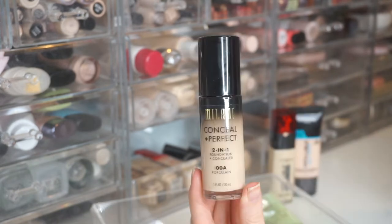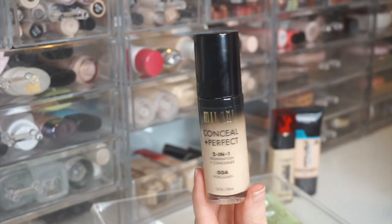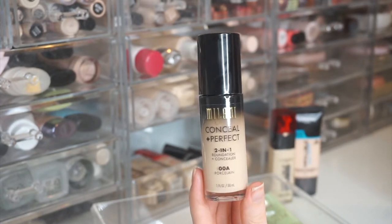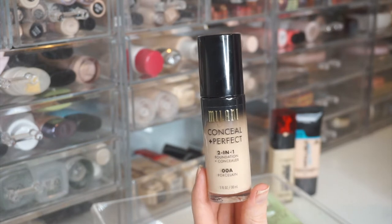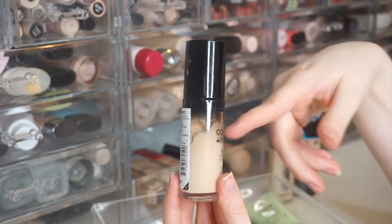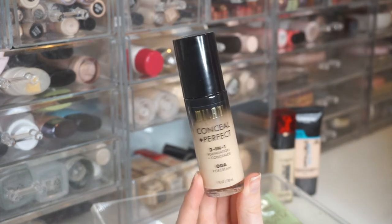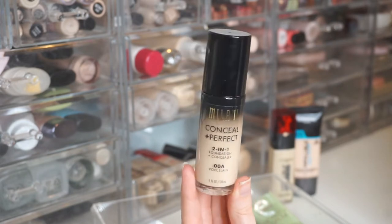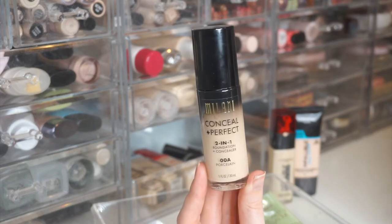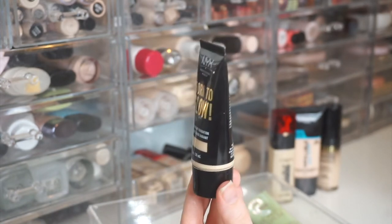Next is the Milani Conceal + Perfect 2-in-1 Foundation in 00A Porcelain. I've only used it once or twice. It's a very thick formula — almost like a mousse — and if I want full coverage I'd prefer a thinner, watery formula. The consistency is chunky and gloopy, and the tone is a little off for me, but I definitely need to experiment more before giving a full verdict.